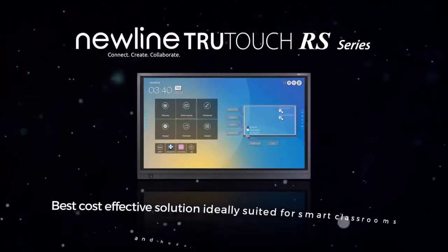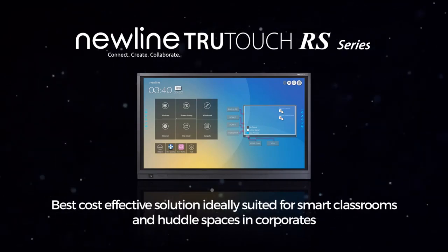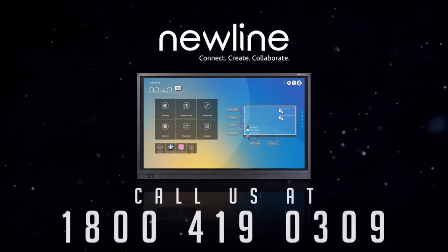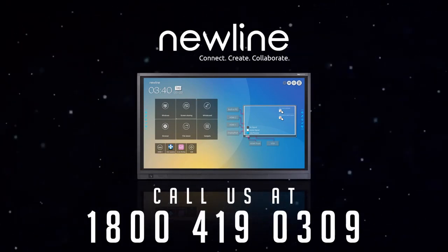Newline's RS Series — best cost-effective solution, ideally suited for smart classrooms and huddle spaces in corporates. Call us at 1-800-419-0309.